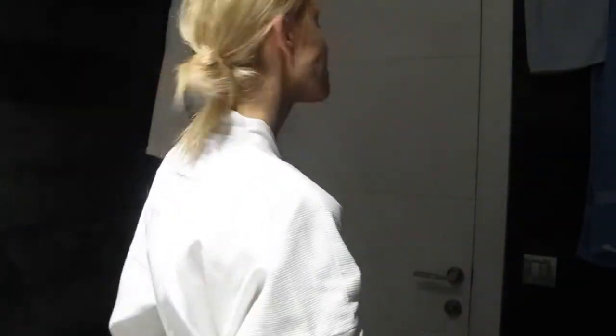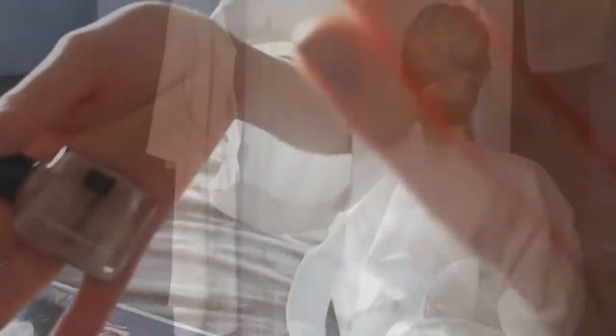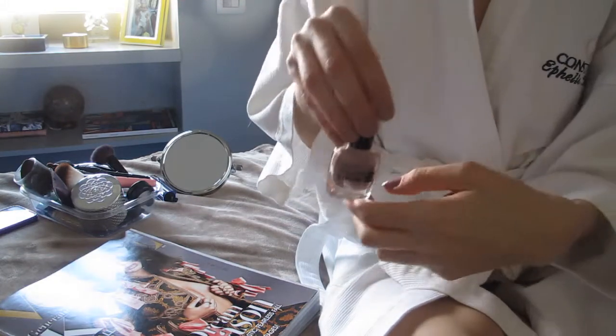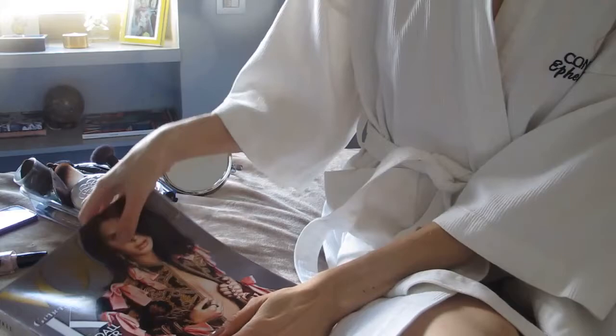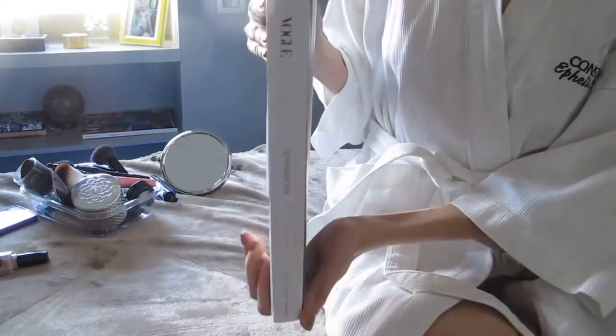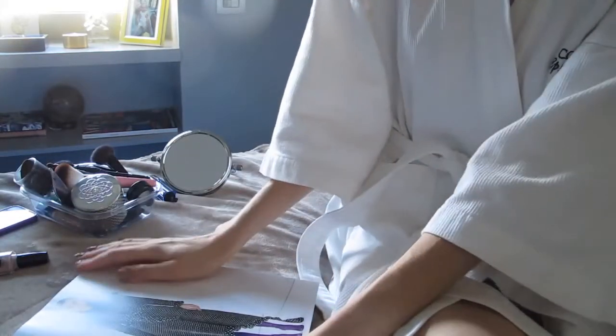I tie my hair back with an elastic band before I do my makeup. I painted my nails with this Maybelline nail polish in Rose Poudrée, and while it's drying I'm going to go through the thickest edition of Vogue for September — I still haven't had time to read it all the way through, so it's perfect timing.